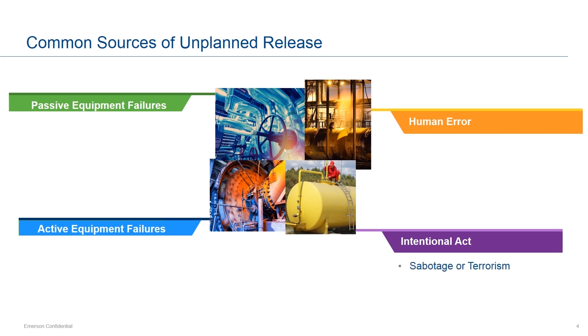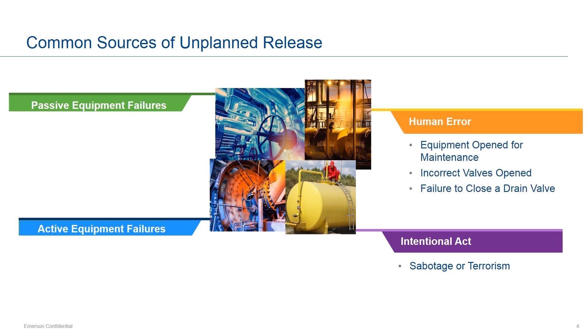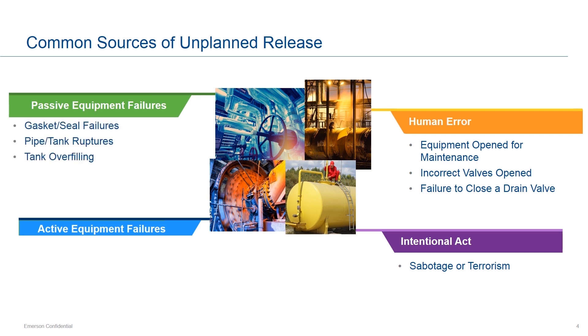Human error happens more often, and includes equipment left open for maintenance, incorrect valves being selected and opened or closed, and failure to close a drain valve. Passive equipment failures can include overfilling a tank, tank and pipe ruptures, gasket and seal failures, and so on. Active equipment failures include issues such as seals or rotating equipment.